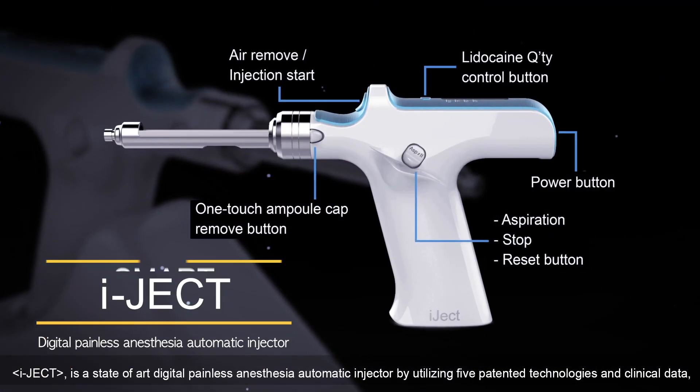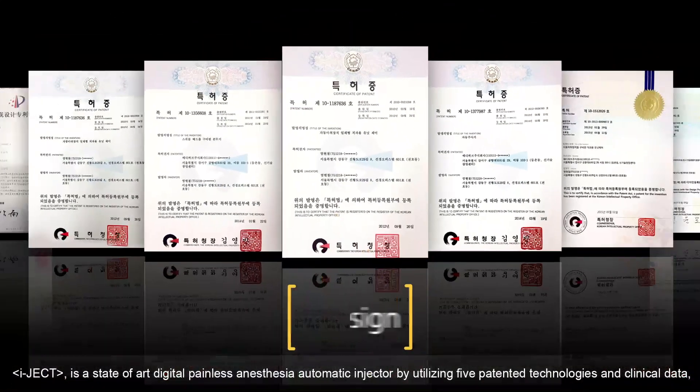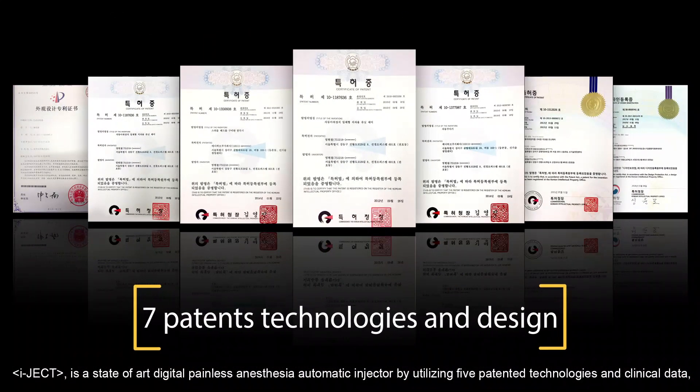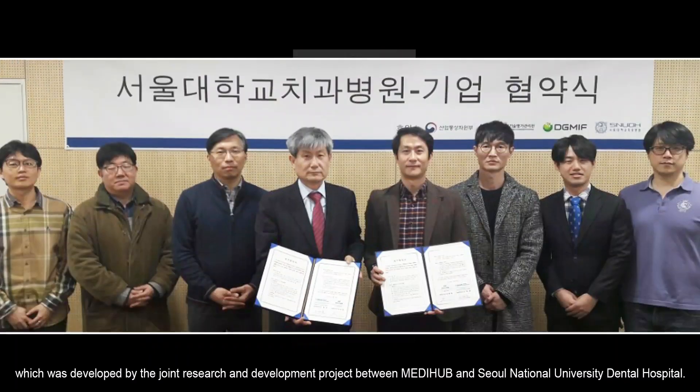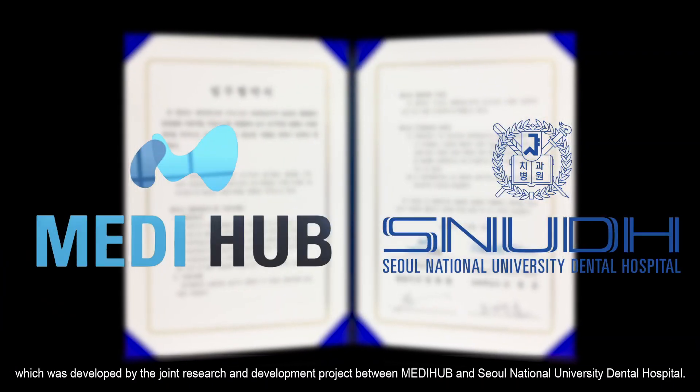IJECT is a state-of-the-art digital painless anesthesia automatic injector, utilizing five patented technologies and clinical data. It was developed by the joint research and development project between MediHub and Seoul National University Dental Hospital.